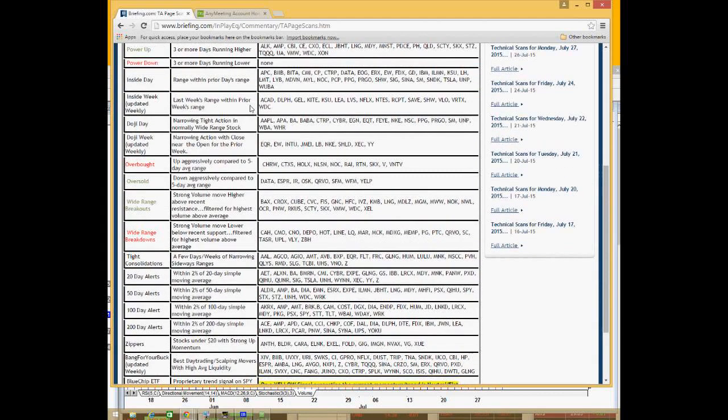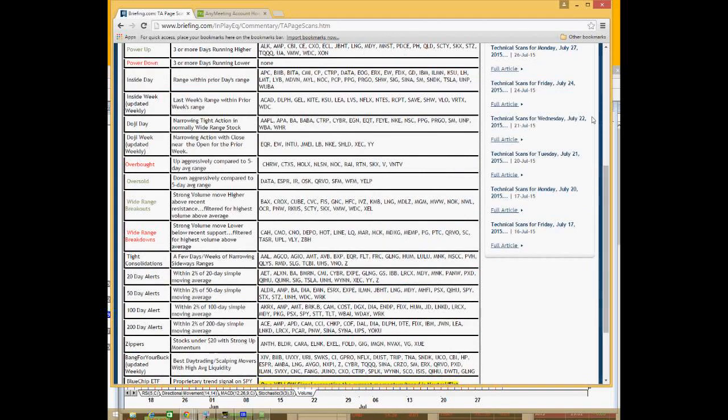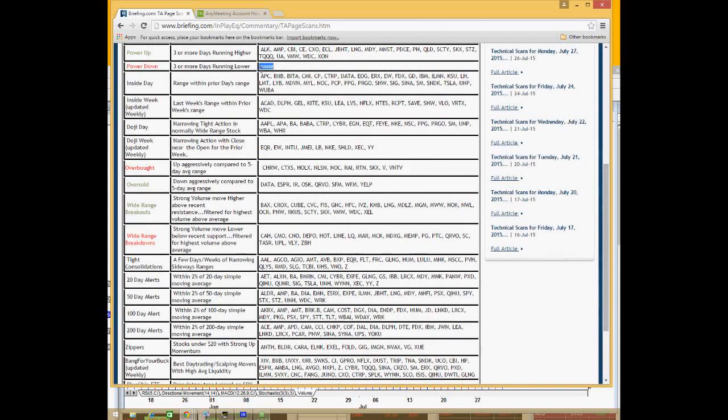Power up and power down are stocks that are basically running for three days or more in one particular direction, either up or down. If I see a lot of power-ups, I know the market has been strong in that particular sector. Power down has been none the last three days — the database I use requires stocks to be trading over a million shares with an average daily range greater than one. This could tell me the markets may be due for some sort of pause, since there's been this three-day run-up as opposed to a three-day down.